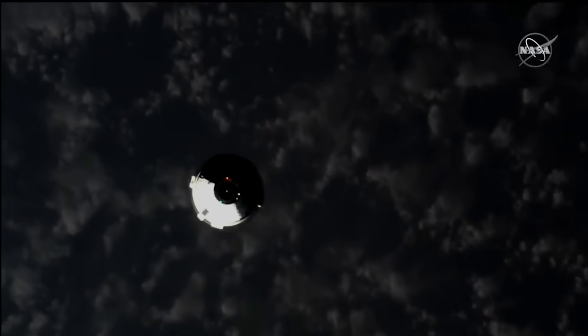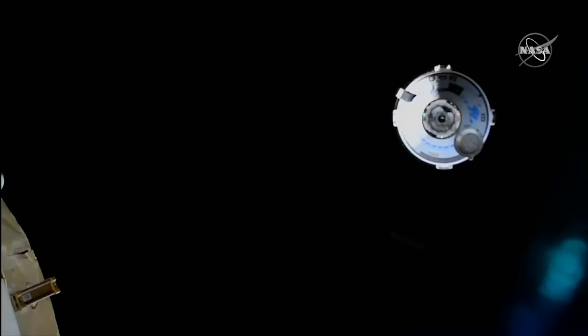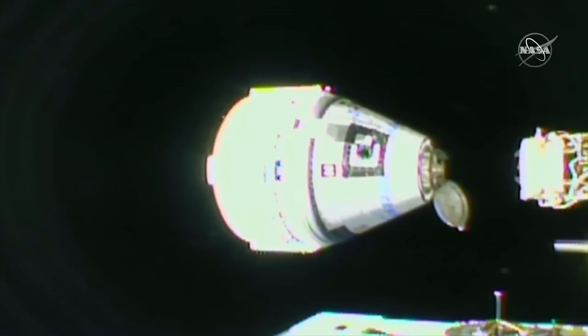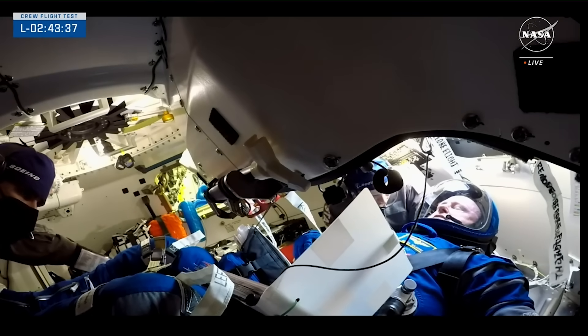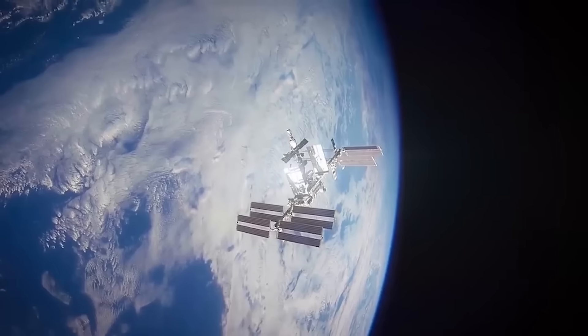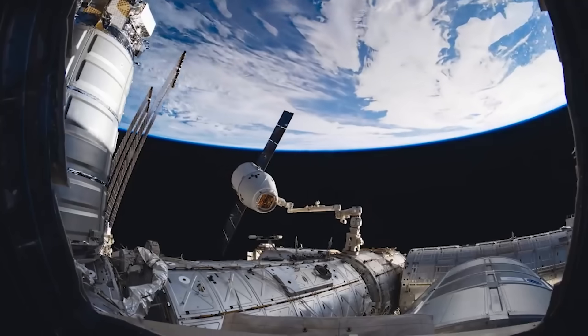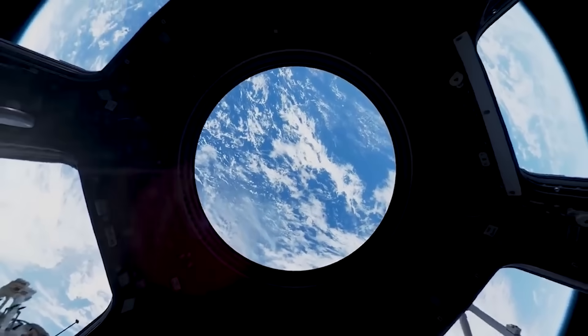This is the third flight test of Starliner, but the first to have crew. For that reason, almost all the primary tests and objectives of this launch are crew oriented. The spacecraft and its crew will perform several flight test objectives supporting the eventual certification ahead of regular rotation missions. The first test is to demonstrate performance of crew equipment from pre-launch through ascent, including suit and seat performance. During approach, rendezvous, and docking with the station, the team will assess spacecraft thruster performance for manual abort scenarios, conduct communication checkouts, test manual and automated navigation, and evaluate life support systems.